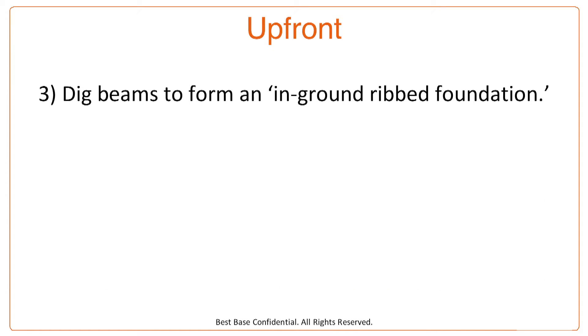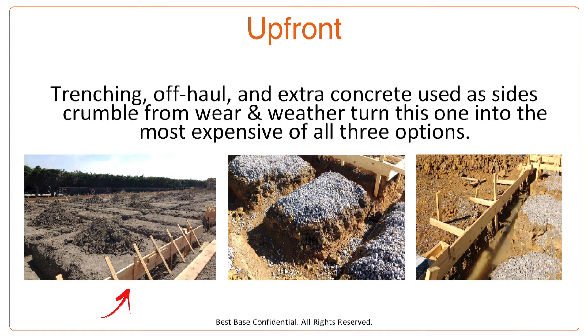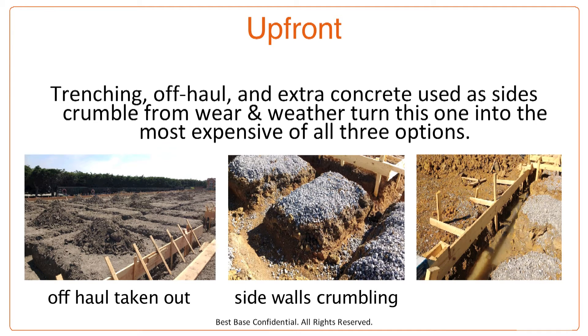The third option for developers building in bad dirt is to dig beams to form an in-ground ribbed foundation. Used throughout the Rocky Mountains, the Southwestern, and Southeastern United States, this is an option. However, the trenching, the off-haul, and the extra concrete used as the sidewalls crumble from the wear and tear of crews walking on them and the weather turned this into the most expensive of all three options.